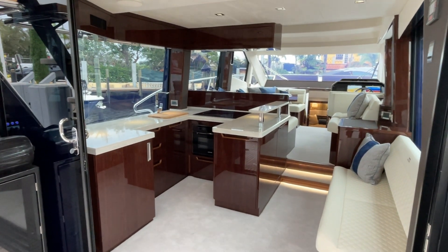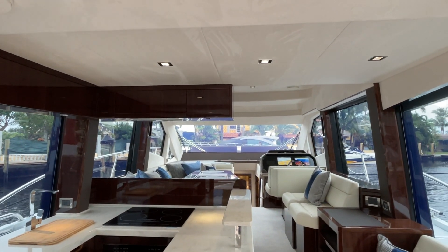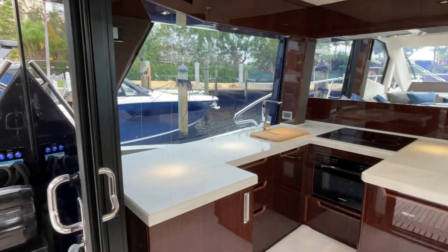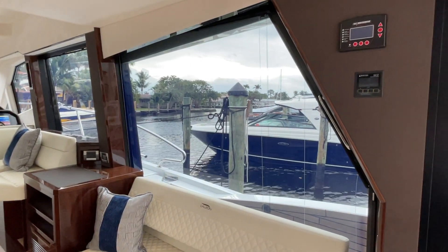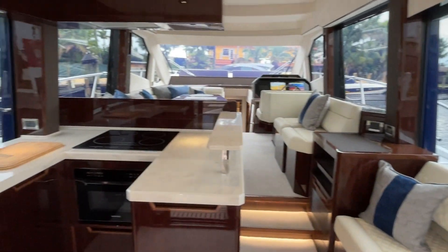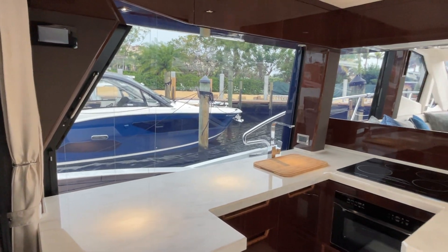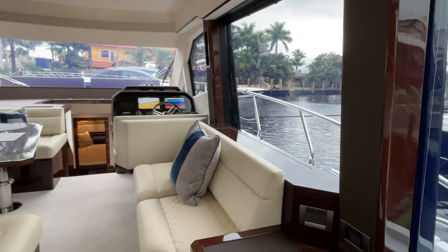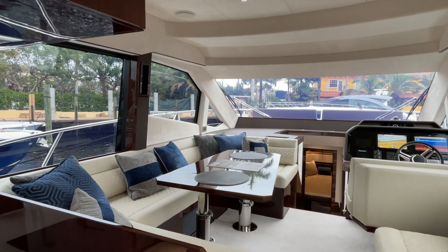Their woodwork is second to none. All of the headliners are made from Alcantara — real high-end synthetic suede. There's refrigeration and lots of counter space. Both big side windows here slide open. When the balconies are down, you have an outside-facing couch with a nice bar that opens up with a couple of stools, so you can have a bar on the outside as well. Walking in, there's a nice entertainment system with a pop-up TV. Look at how light and bright the boat is — it's a cloudy day and it's still bright in here.